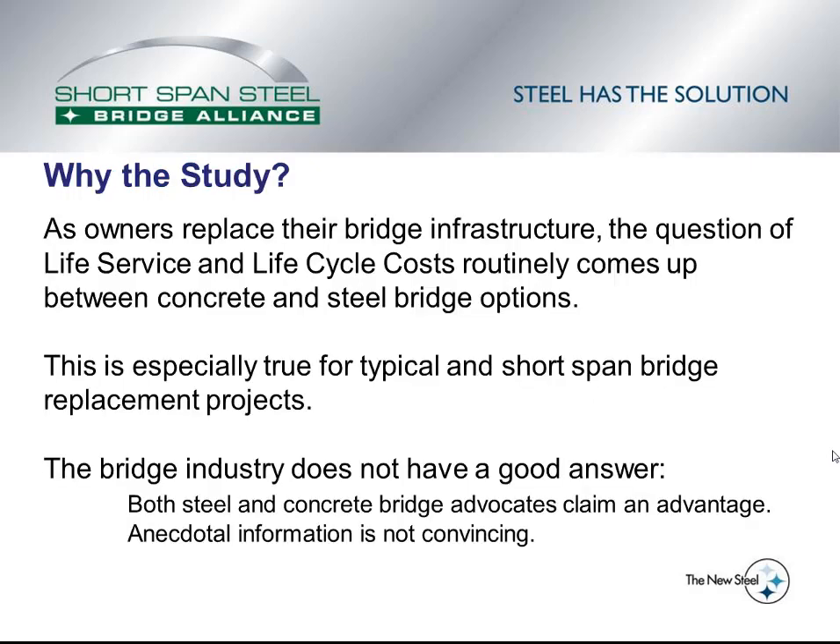We will start this video with the question of why the lifecycle cost study was performed. As we go out and talk to counties and states about steel bridges and shortspan steel bridges, the number one question that always comes up is what about lifecycle costs and life service of steel and concrete bridges? This is especially true for typical and shortspan bridge replacement projects, and the industry does not have a good answer. Both the steel and concrete industry advocates claim an advantage in lifecycle costs, but it is only anecdotal information, and that is not very convincing to counties and states.